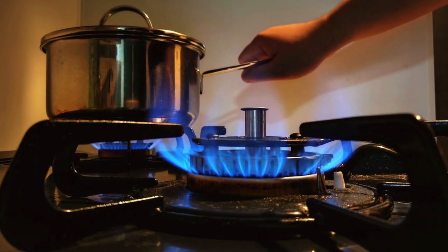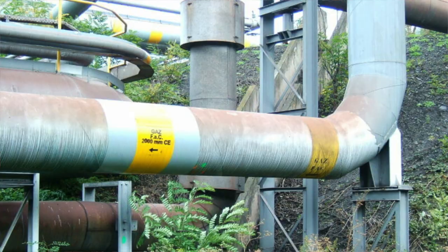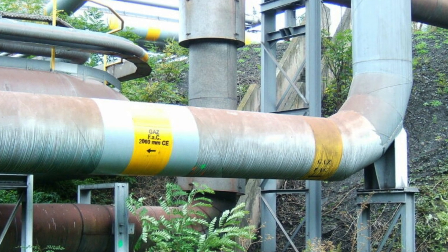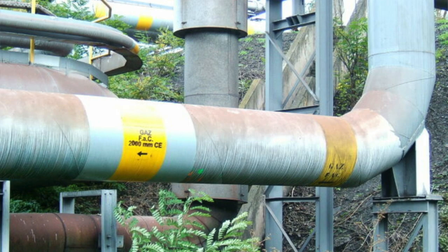Whenever there is a gas stove that is on, not all of the methane burns. Some of it escapes into the air and it contributes to the greenhouse effect and climate change. There's also concern that during the transport of methane along pipelines, there is some leakage of the gas, and that can be substantial.